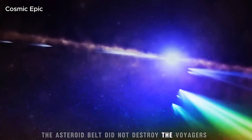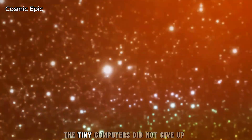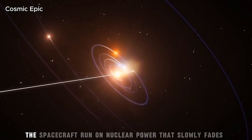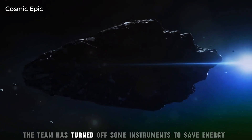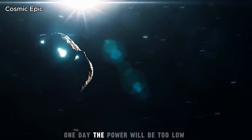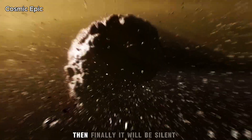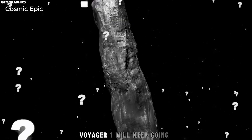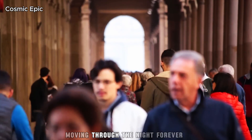We should not forget the risks. The asteroid belt did not destroy the Voyagers. The long cold of space did not freeze them. The tiny computers did not give up. Over time, power has become the biggest challenge. The spacecraft run on nuclear power that slowly fades. The team has turned off some instruments to save energy. One day, the power will be too low. The voice will grow faint. Then, finally, it will be silent. But even when it can no longer speak, Voyager 1 will keep going. It will drift between the stars, a small sign of human curiosity, moving through the night forever.